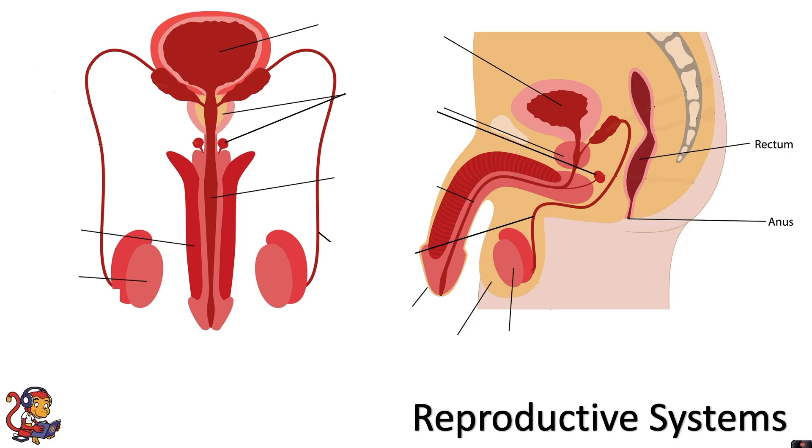Now let's look at the male reproductive system. Again we've got a front and then a side view. The testis produces testosterone and sperm. A male has two altogether, and together we call these the testes.